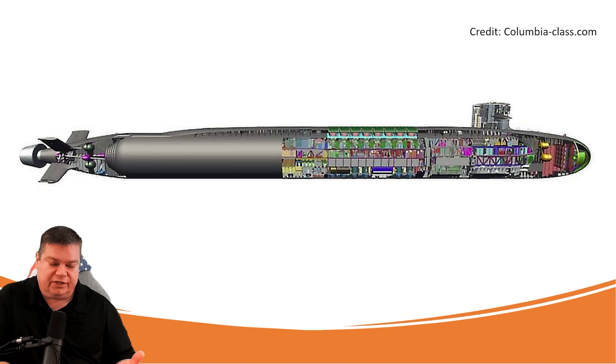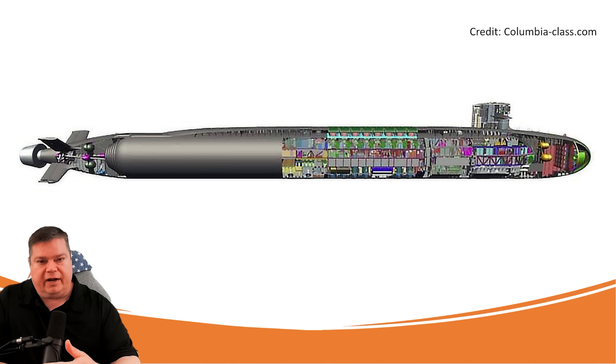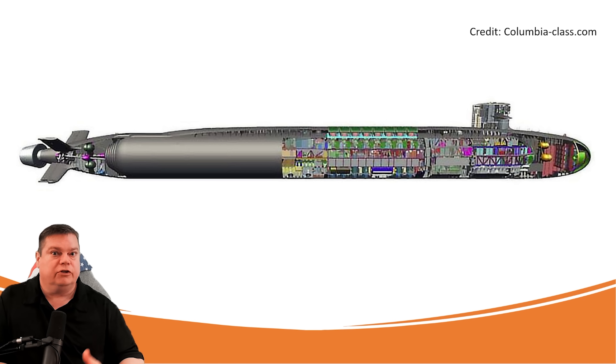The sonar system has my attention right now. Much of it is still classified, but it is essentially a large version of the array on the Virginia-class — a large Large Aperture Bow Array, or LLBA array, on this submarine.